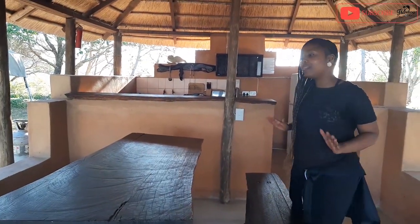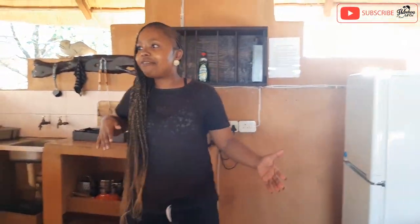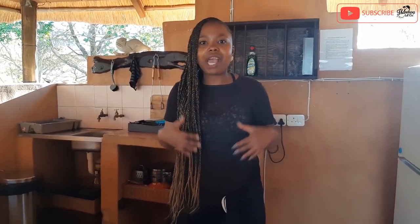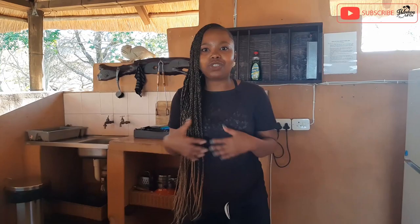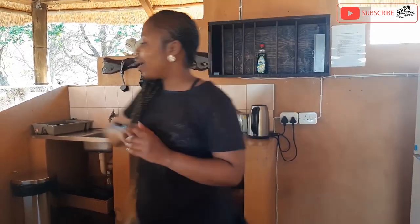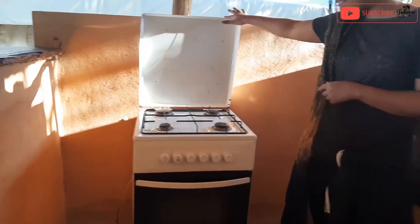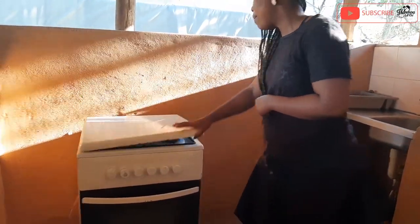You come into the kitchen and there's a fully fleshed kitchen — it's half inside, half outside. It gives you the experience that you're actually cooking outside, which is just super cool. It's 100% roofed but has open sides. We'll start here with the stove; it's a gas-powered stove.